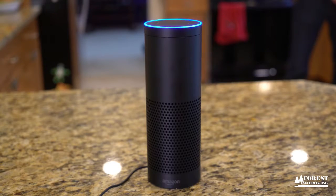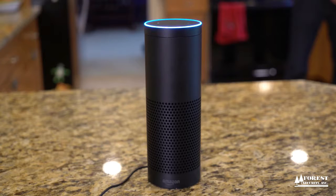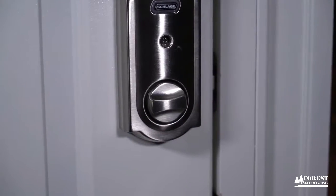Alexa, ask Alarm.com: is my front door unlocked? The front door is unlocked. Would you like me to lock it? Yes. Lock and unlock.